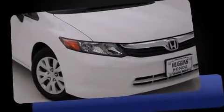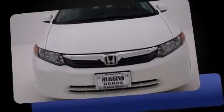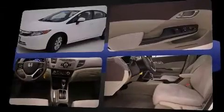Climb inside the 2012 Honda Civic. This four-door, five-passenger sedan has not yet reached the 20,000-mile mark. It features an automatic transmission, front-wheel drive, and a 1.8-liter four-cylinder engine.